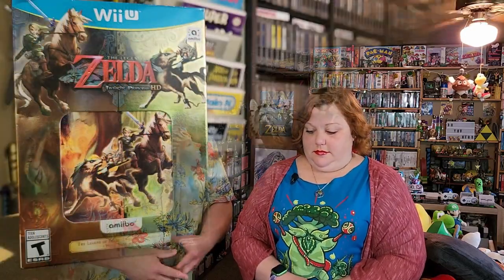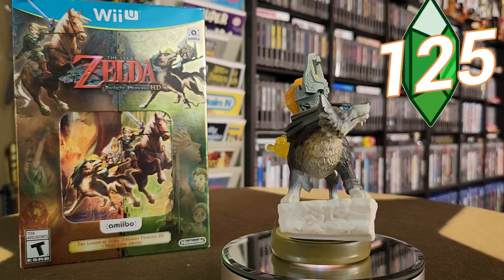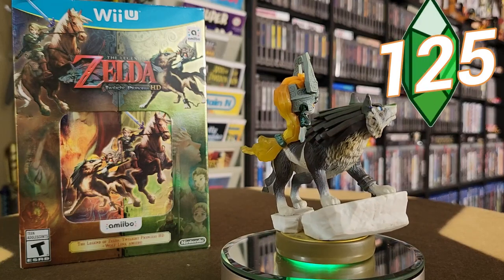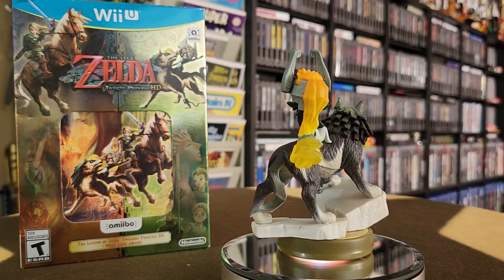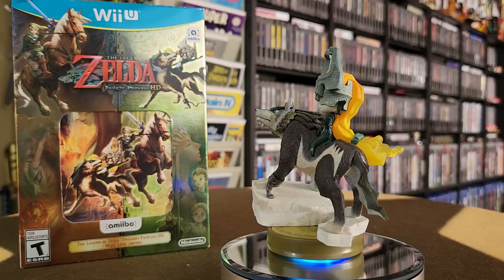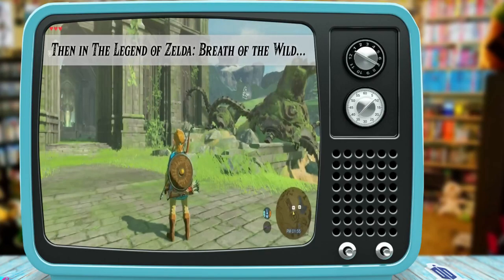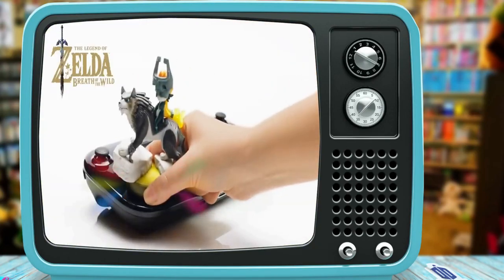Now let's take a look at the Legend of Zelda series. These were some Amiibo that kind of revisited a lot of the classic Zelda games. This one for Twilight Princess — Wolf Link and Midna. I love that one; it's so cool. A lot of people really like this one. We got this bundled with the Twilight Princess HD re-release, so it came in that lovely big box. The thing I liked about this in Breath of the Wild when you used this Amiibo is you got a wolf companion that ran around with you and helped you fight, which was so cool.